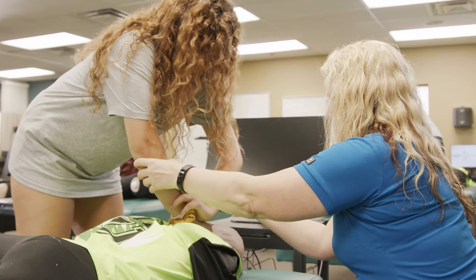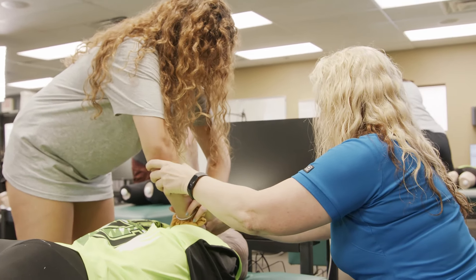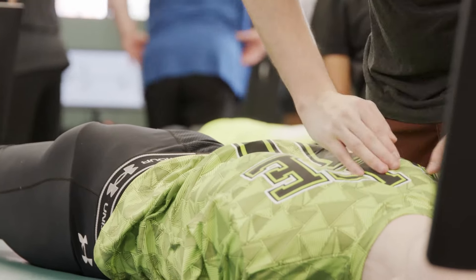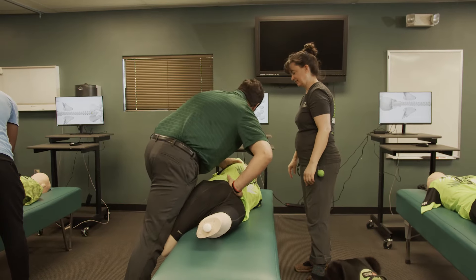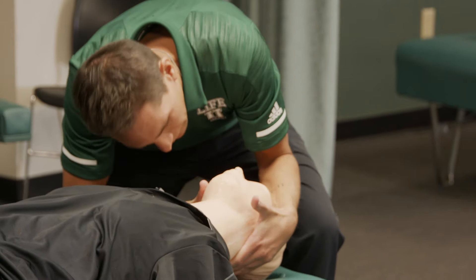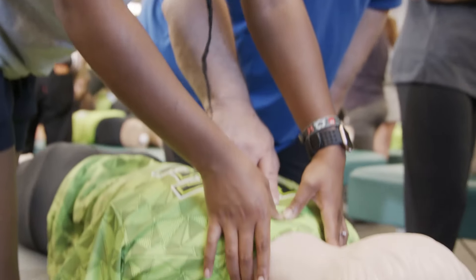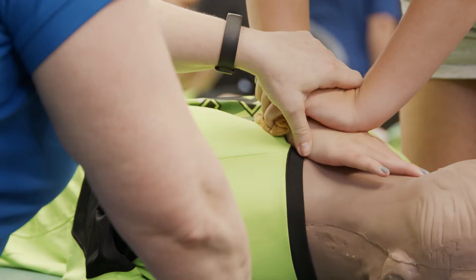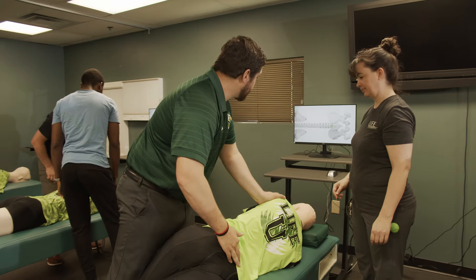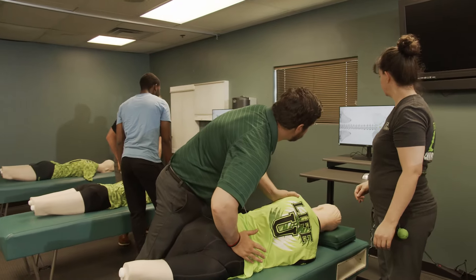PAT's Advanced Technology Package also allows for the vertebrae of the thoracic spine to be individually rotated in both directions, permitting students to identify the spinal malposition component of a subluxation and then deliver a high-velocity, low-amplitude adjustment directly and safely into PAT over and over again.